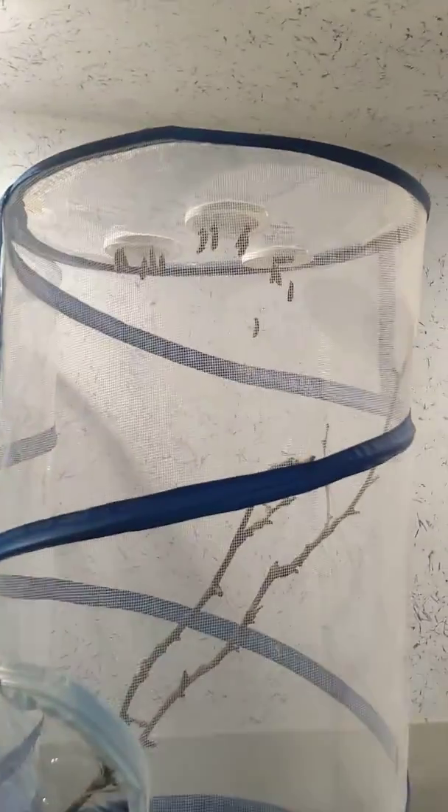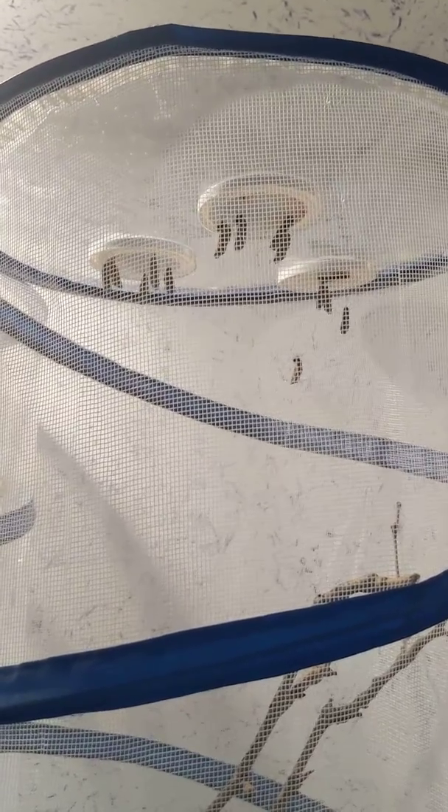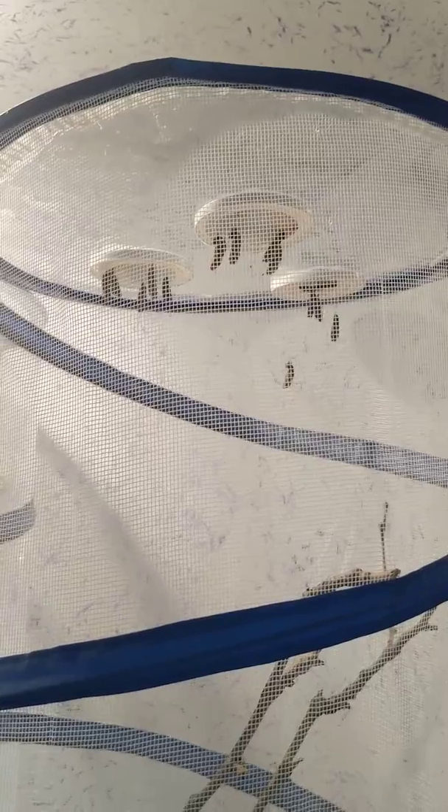The chrysalis, or the hard shell that is around our pupa, if they were outside, would help protect them from predators and the weather. But in my house, I think they're pretty safe. So we'll see in a few days — hopefully we see butterflies start to emerge.